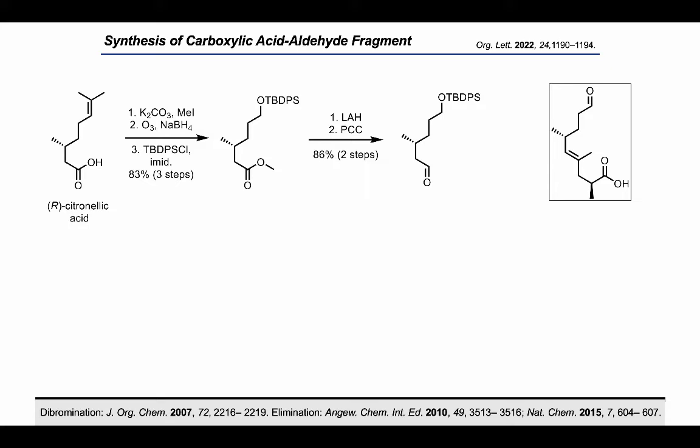We needed to install an alkyne between the carbonyl carbon and the adjacent methylene. We implemented a two-step sequence previously reported in Ma's synthesis of inglarin A and Gen's synthesis of geodafenilide. Treating the aldehyde with bromine and triphenylphosphate, we were able to get the desired geminal dibromide, though we also observed some vinyl bromide diastereomers.